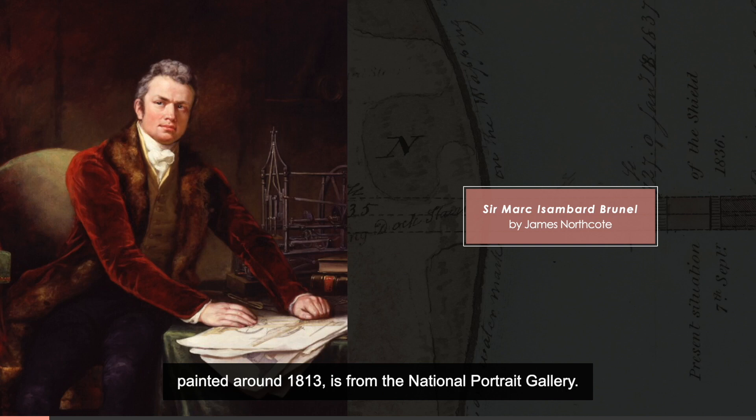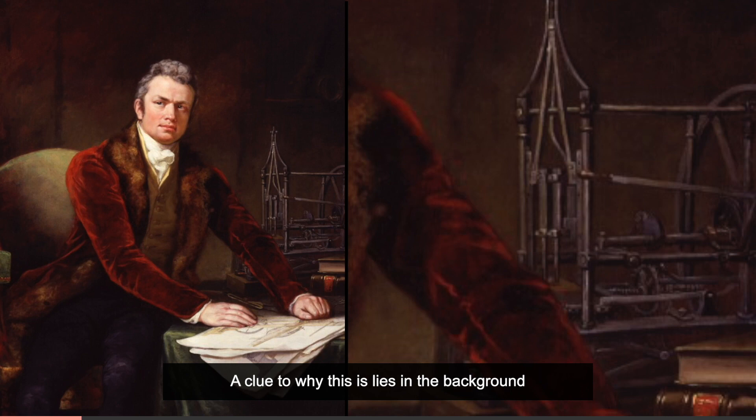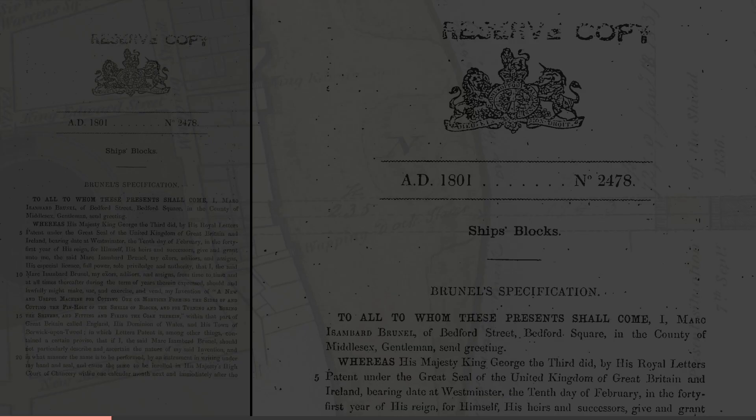This portrait of Marc Brunel, painted around 1813, is from the National Portrait Gallery. This is quite an achievement for a French-born American citizen. A clue to why this is lies in the background of this painting — a model of his greatest achievement up to that point, a block-making machine.